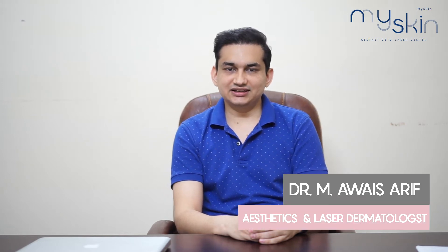Bismillahirrahmanirrahim, Assalamualaikum. I am Dr. Avaez from MySkin Aesthetics and Lasers Center Lahore. In our last video we talked about melasma, its causes and prevention.